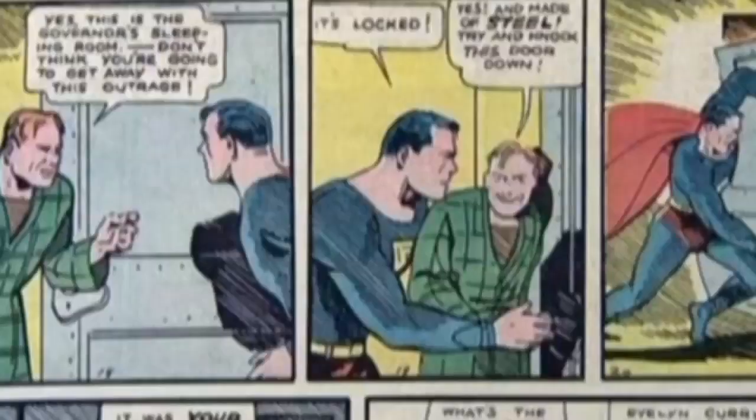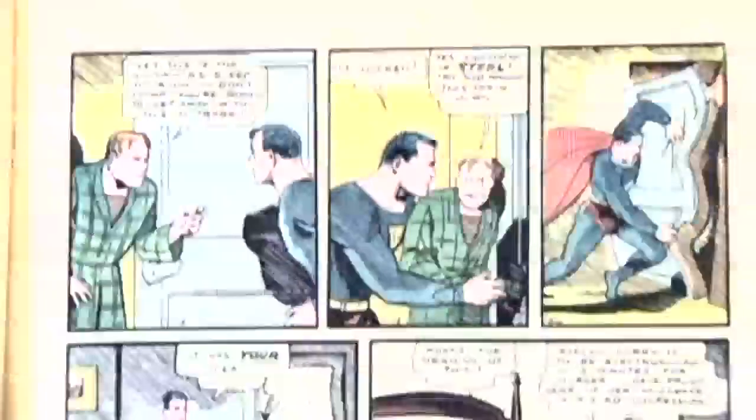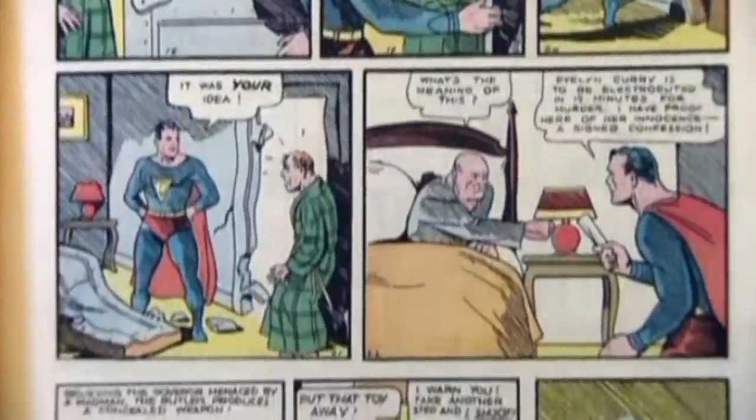The comic book was discovered among newspapers used as insulation in a wall of a home in Minnesota, which was being renovated.